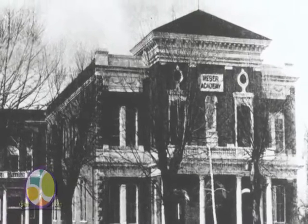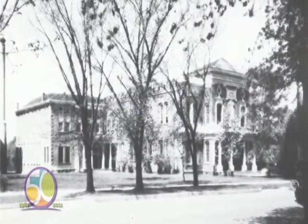Weber State Academy began in 1889 in the northern Utah town of Ogden. In 1933, the academy became a state-sanctioned junior college.